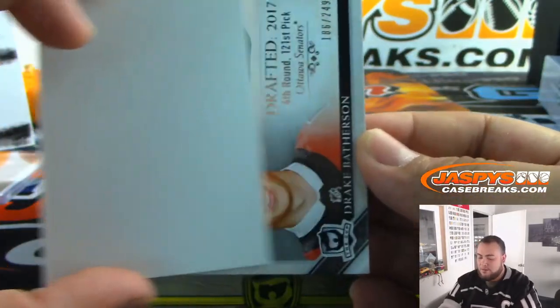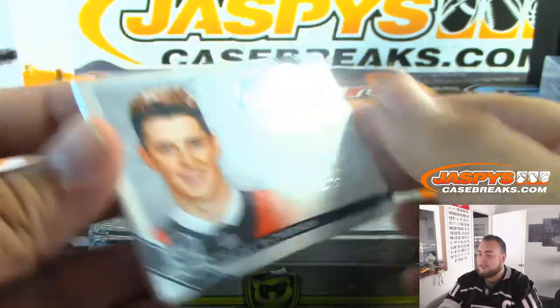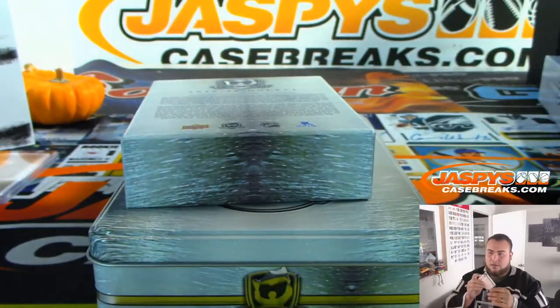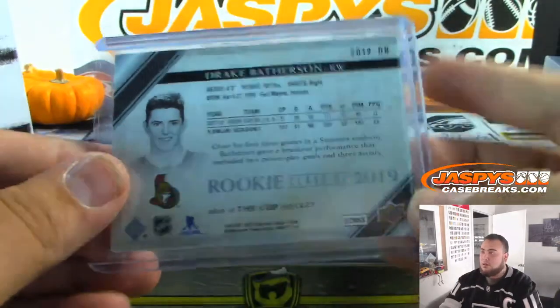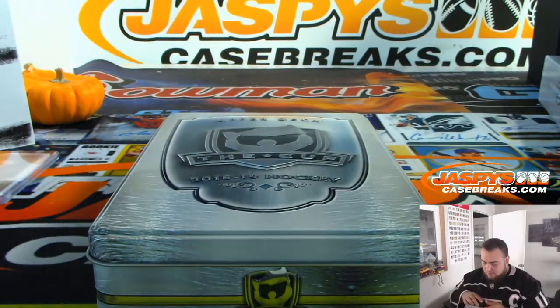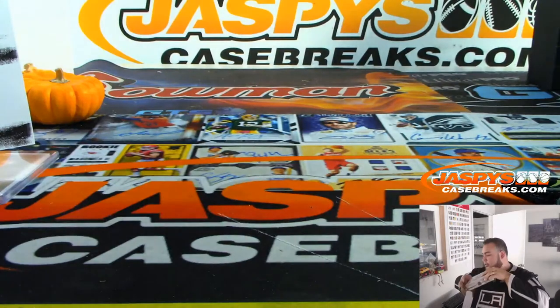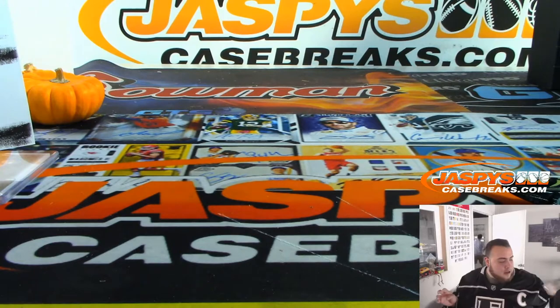And the last hit of the break is a Drake Batherson for the Ottawa Senators, 186 out of 249. That was the break — so we only had to do one randomizer, guys, for that Svechnikov that was unnumbered for the random number block. Signature Renditions or Brilliance autographs will sometimes be unnumbered. If it's in a random number block, everybody will have a shot at it.